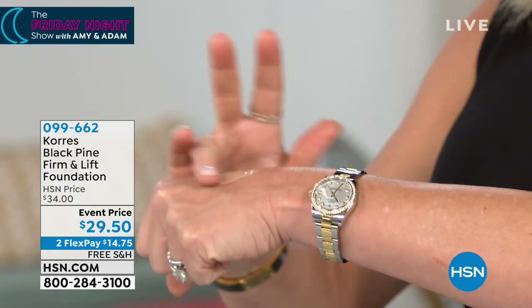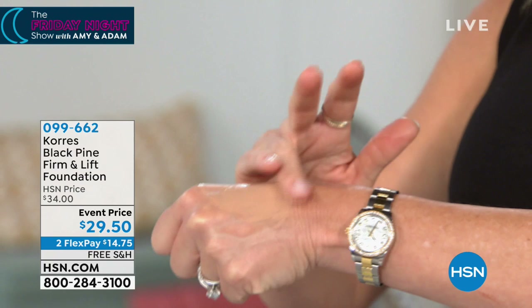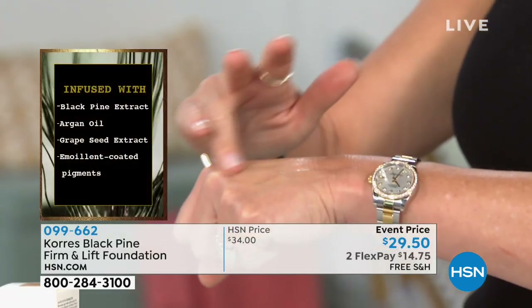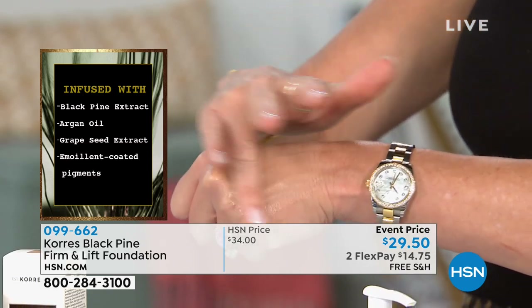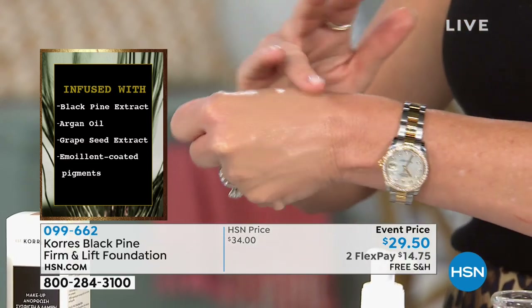Even after eight hours, you have more firming and lifting benefits from it. Just a little bit goes a long way. Wait till you see the gorgeous texture — it will never settle into lines and wrinkles. And don't forget, this is the Black Pine, so you've got all those beautiful benefits of argan oil, grape seed. Beautiful — look at that coverage.